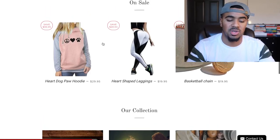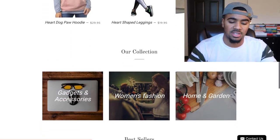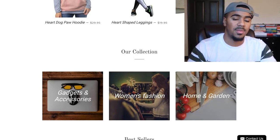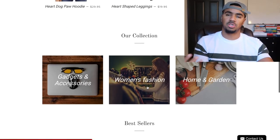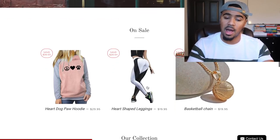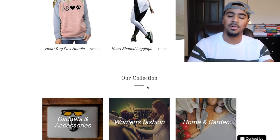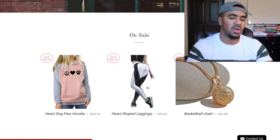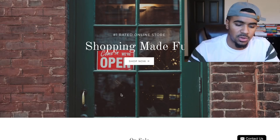If you switch to the collections being seen first, people coming in see that you have gadgets and accessories, women's fashion, home and garden. I would add in men's fashion as well so you have both kinds of customers coming into your store, not just one. Right now it looks like a general store but it's kind of pointing towards a women's store. You don't want to confuse anyone — make it very simple for someone to come in and know what kind of store they're buying from.